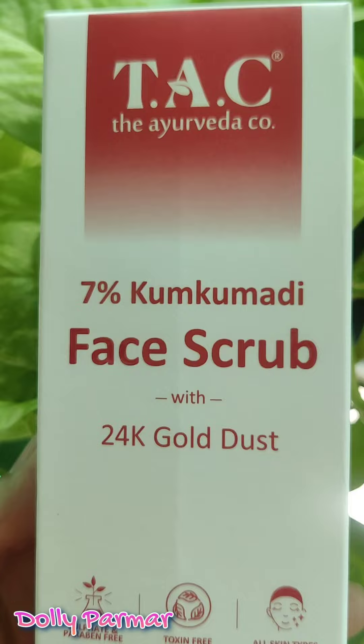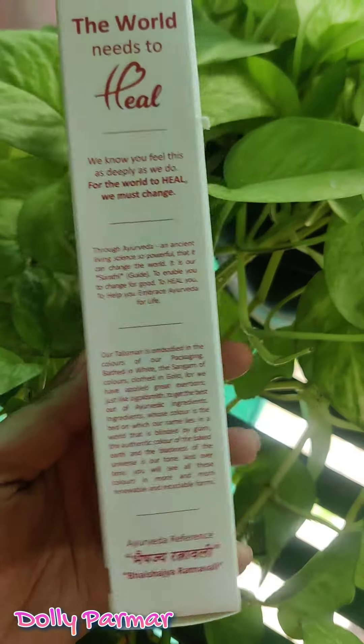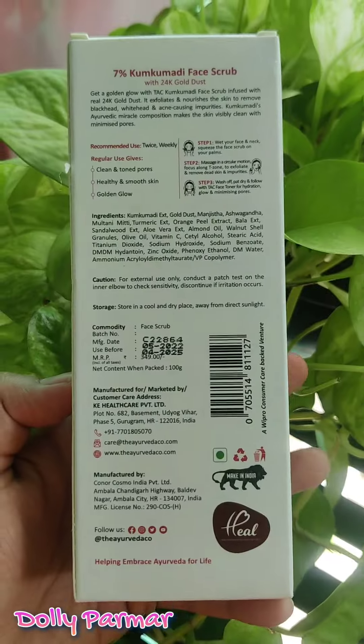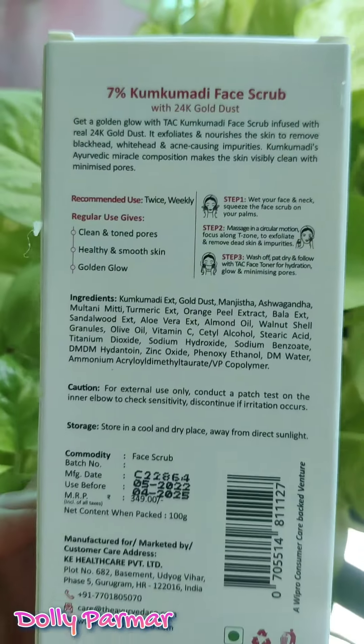Now the next product I will share with you is a face scrub. It has 7% Kumkumadi and 24 karat gold dust. This is also suitable for all skin types. The price is Rs. 349. You can use the face scrub once a week to scrub your face.